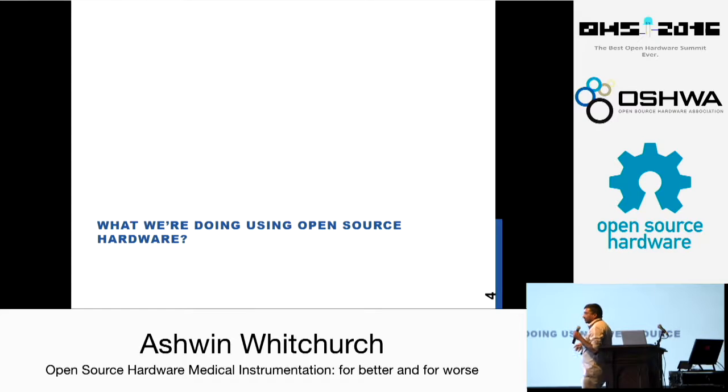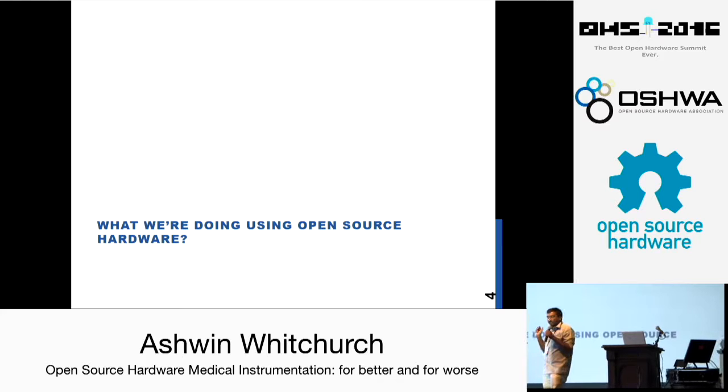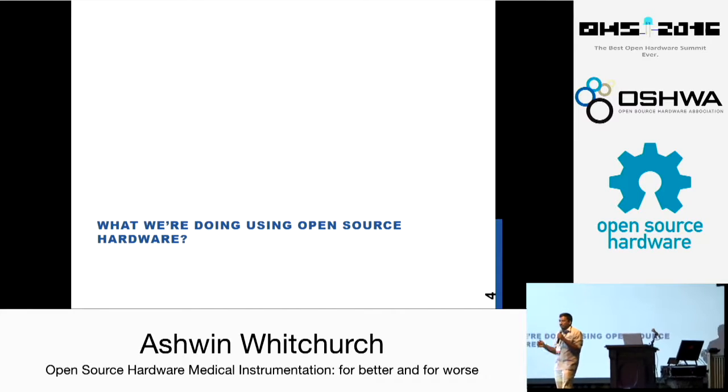We are working on a lot of projects which use open source hardware in various fields, but today's talk is going to be on medical devices. I'm going to be talking about two projects that are the most recent. We worked on more than ten of them, but these two are more recent and more meaningful.